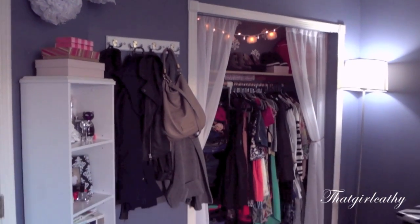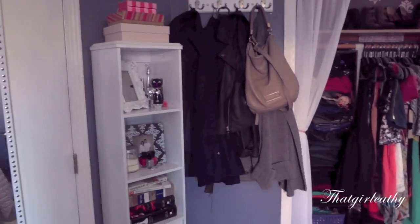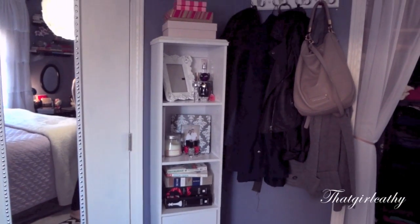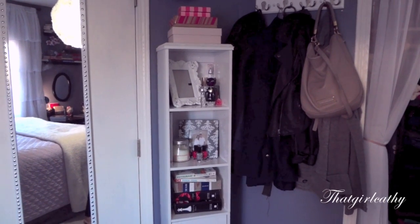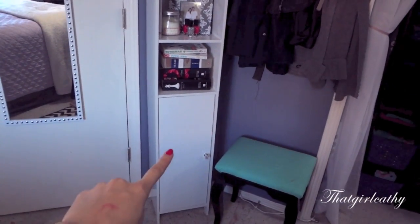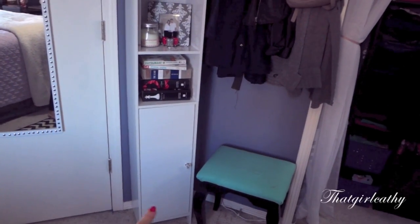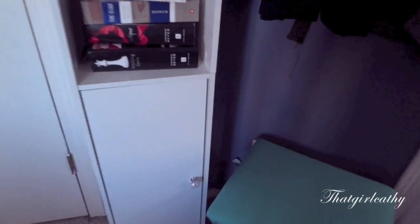This section over here is what you guys always see in the background of my videos. So we have my bookshelf — which is not actually a bookshelf, it's a toilet tree shelf from Target. I use it as a bookshelf to put decorative things and stuff like that. And in there I have hair products on the bottom level because there's a shelf in between.